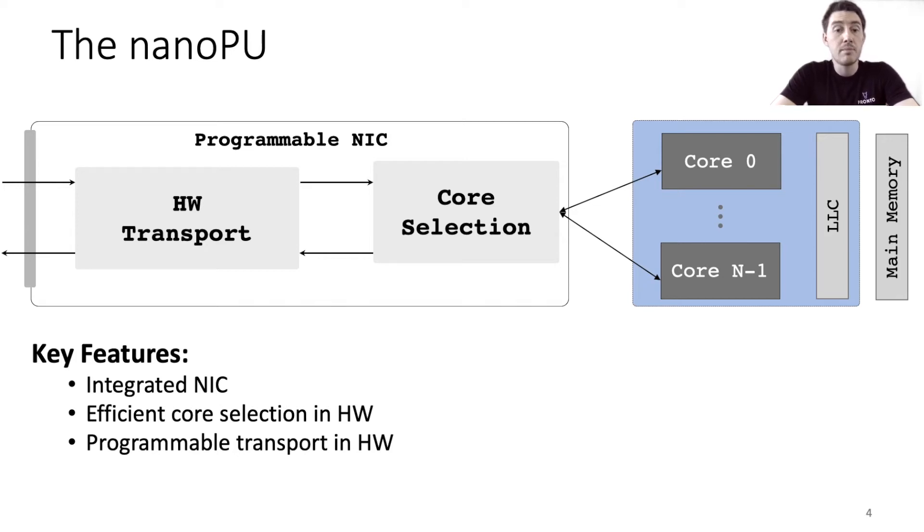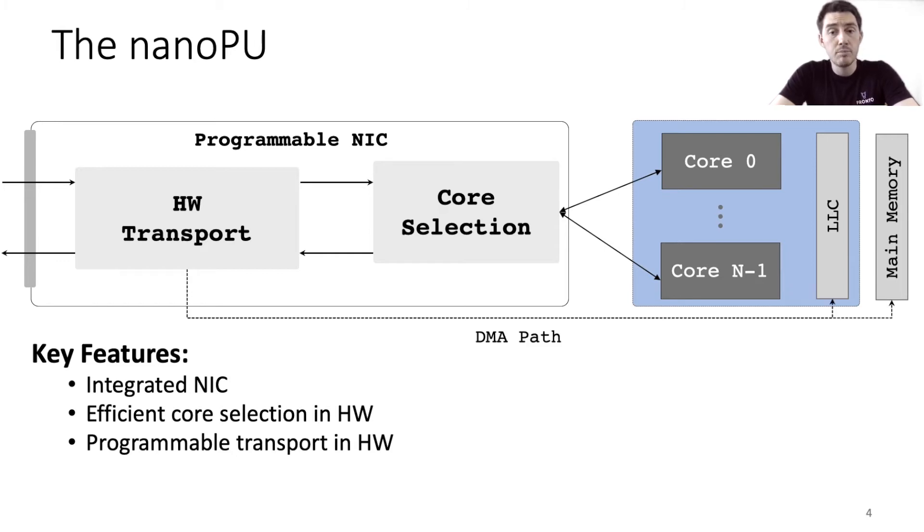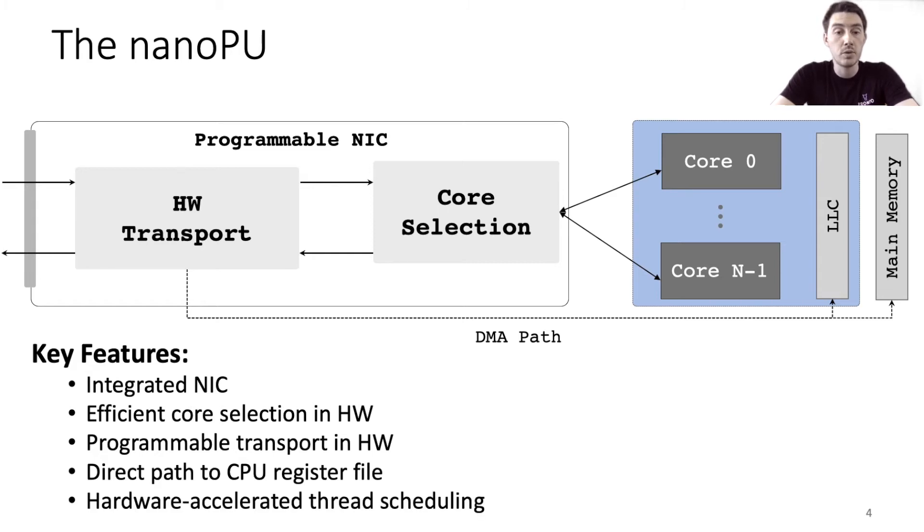Traditionally, the NIC will DMA network data into host memory or the last level cache, and then applications will process that network data using load and store instructions. On the NanoPU, this traditional path still exists, but we also add a novel fast path directly into each core's register file. This means network messages are delivered directly to applications running on the cores without needing to go through the host memory hierarchy at all. Additionally, rather than waiting for an operating system to make thread scheduling decisions, we accelerate these decisions using a dedicated hardware module on each core.